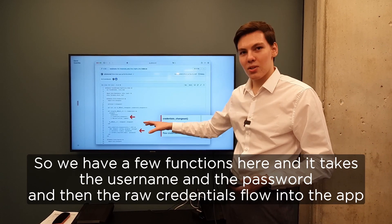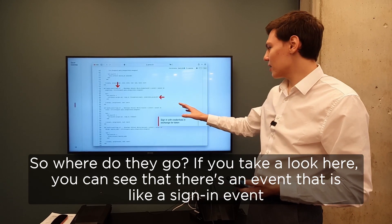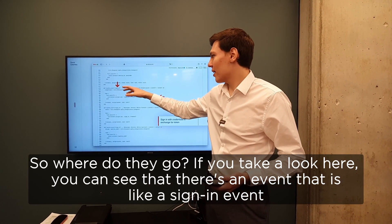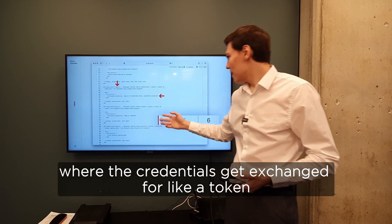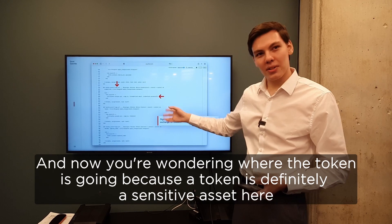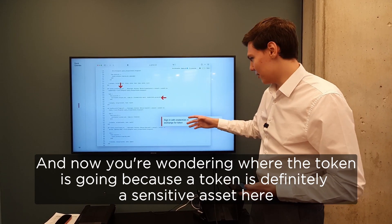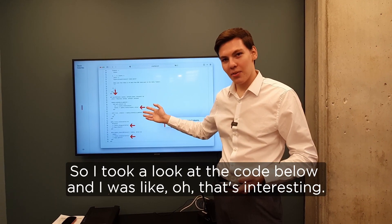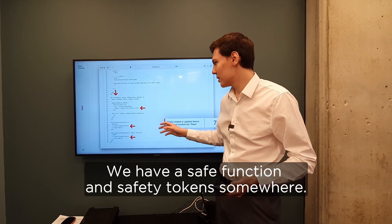We have a few functions here and it takes the username and the password. And then the raw credentials flow into the application. Where do they go? If you take a look here, you can see that there's an event — a sign-in event — where the credentials get exchanged for a token. And now you wonder where the token is going, because the token is definitely a sensitive asset here. I took a look at the code further below and — that's interesting — we have a save function.